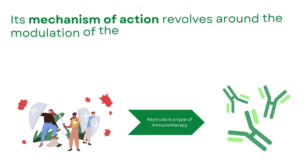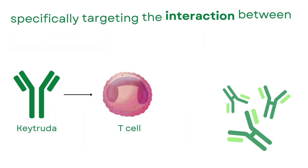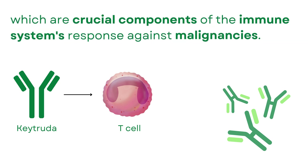Its mechanism of action revolves around the modulation of the immune system — immunotherapy — specifically targeting the interaction between cancer cells and T-cells, which are crucial components of the immune system's response against malignancies.